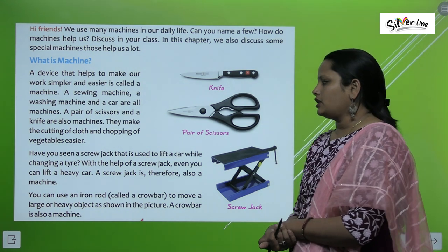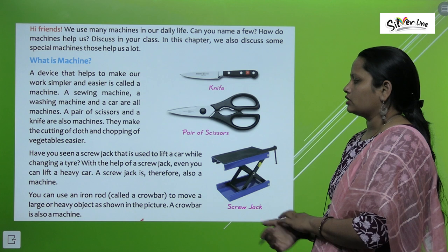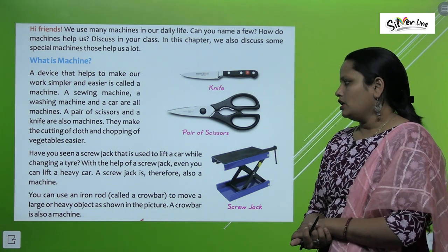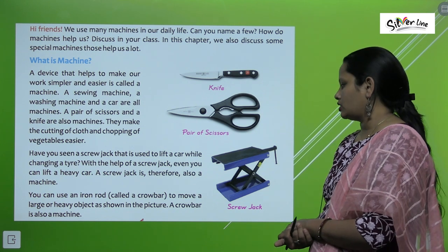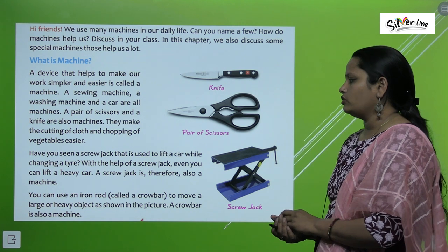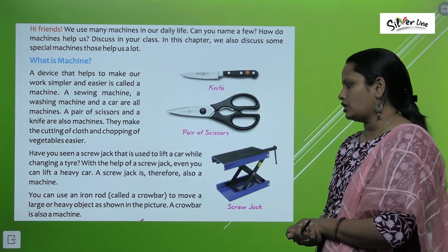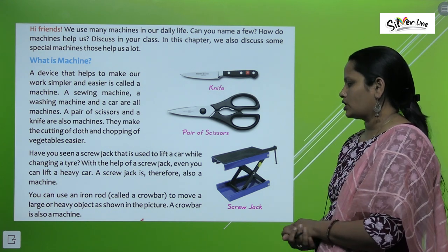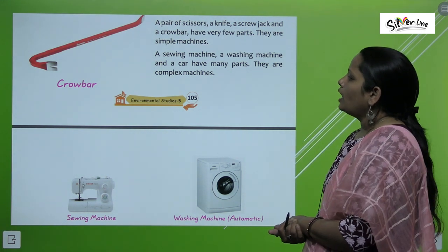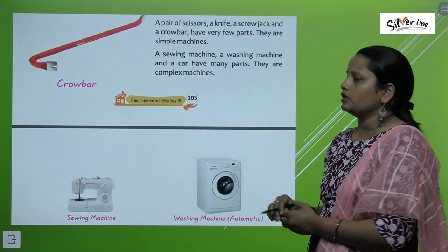Have you seen a screw jack that is used to lift a car? You can also use an iron rod to move a large or heavy object, as shown in the picture. Here you can see a crowbar. A pair of scissors, a knife, a screw jack and a crowbar have very few parts — these are simple machines.